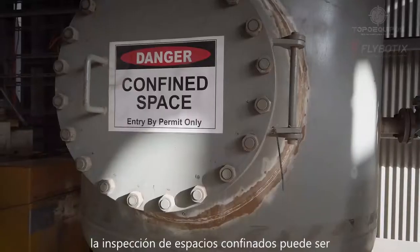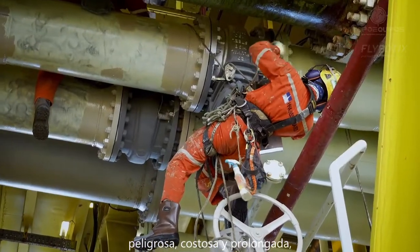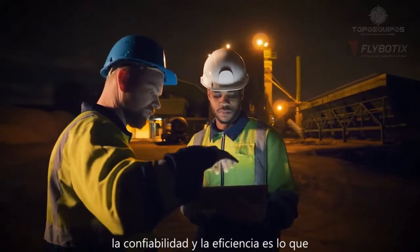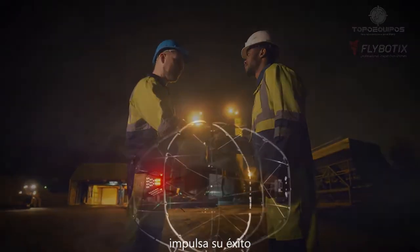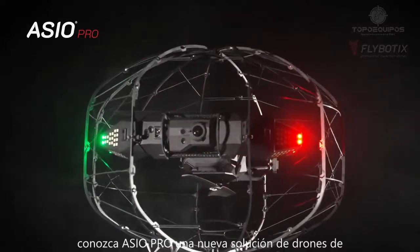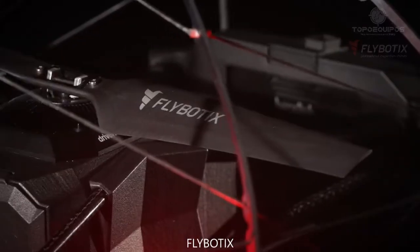Inspection of confined spaces can be dangerous, expensive and lengthy. Reliability and efficiency is what drives your success. Meet ASIO Pro, a new drone solution from Flybotics.